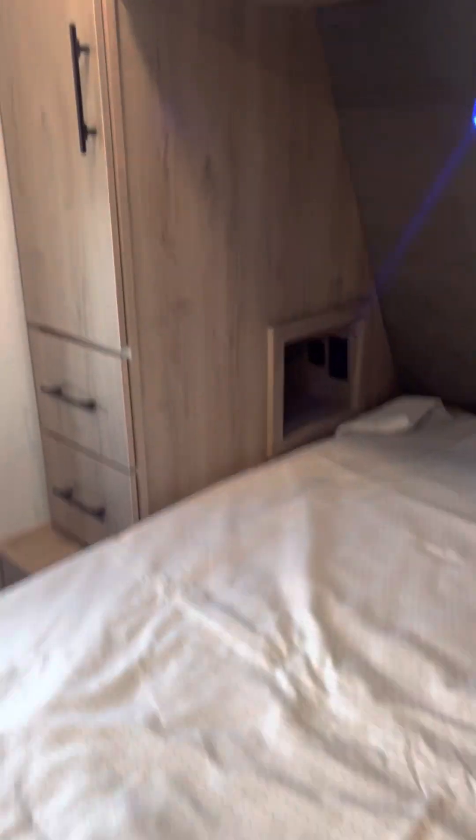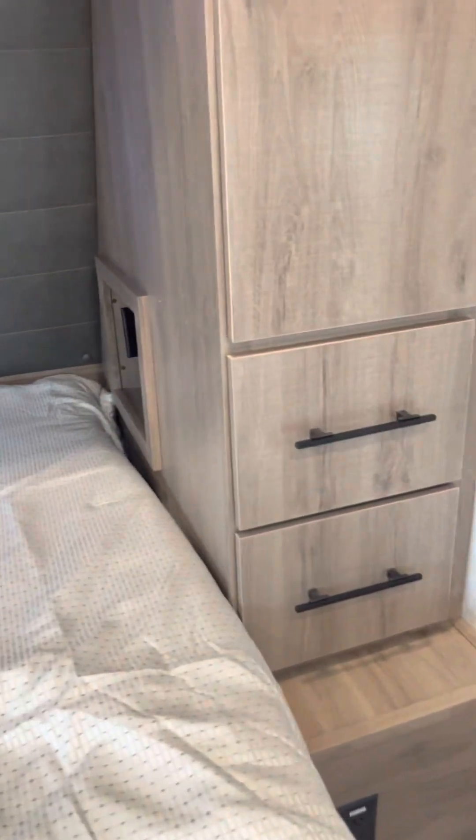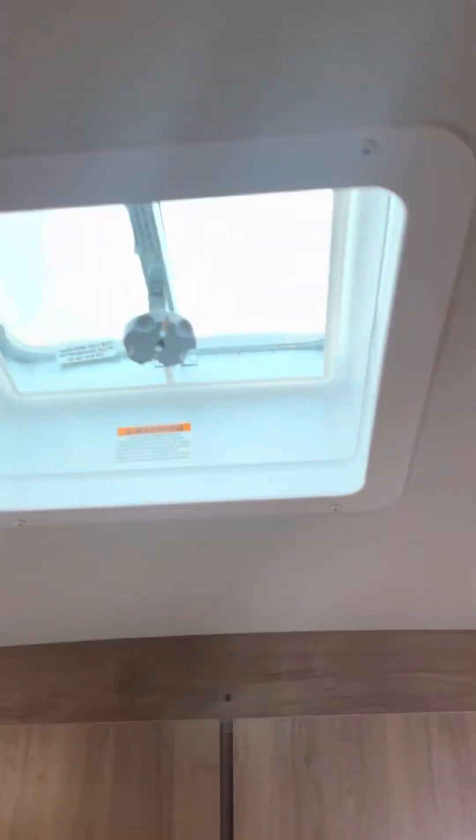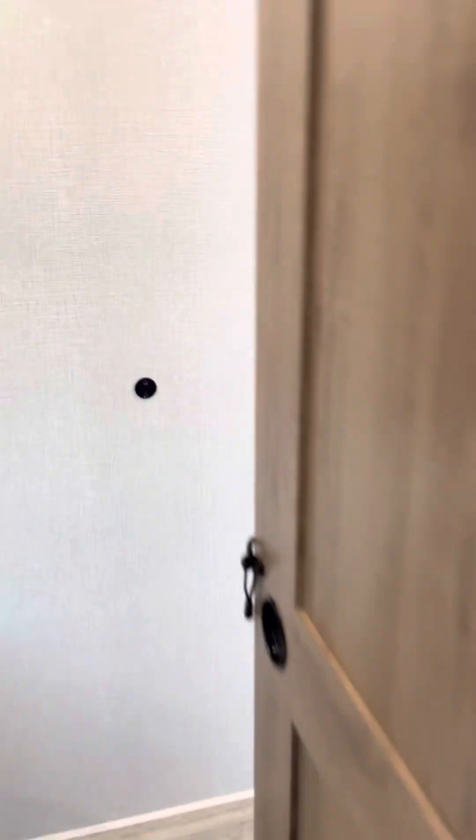When we cruise into the back, you've got little cubbies on each side, reading lights, USBs. Nice wardrobe closet, and you've got another closet with drawers on this side. You can put a TV over here, and it is pre-wired for a second AC. Nice little closet there, a couple more drawers, and a nice pocket door.